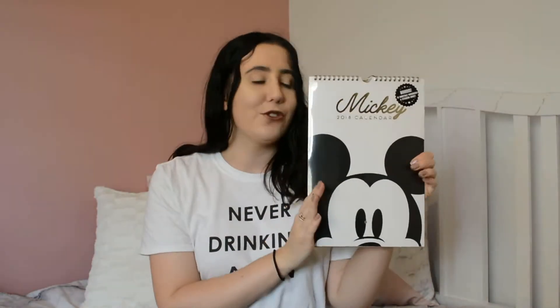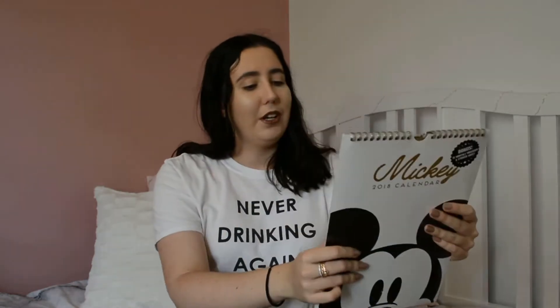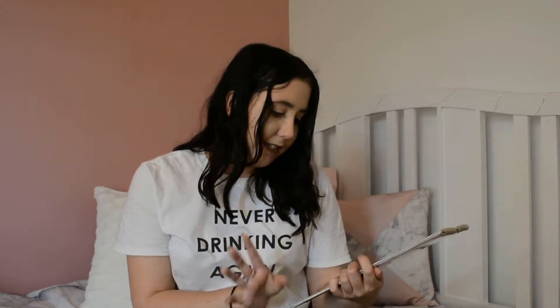I also bought her this super cute Mickey 2018 calendar with bonus 12 monthly vouchers and a sticker sheet — it's super cute. I got it from Typo, so just look up the Typo 2018 calendar for all the designs. It's like black, white and gold aesthetic with a little bit of pink roses, and it's just super cute. I think she's gonna love that.